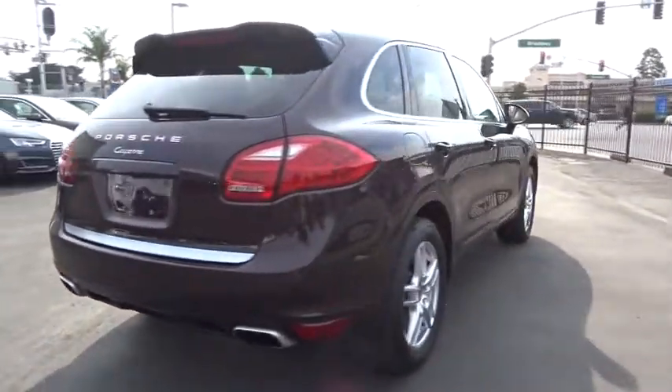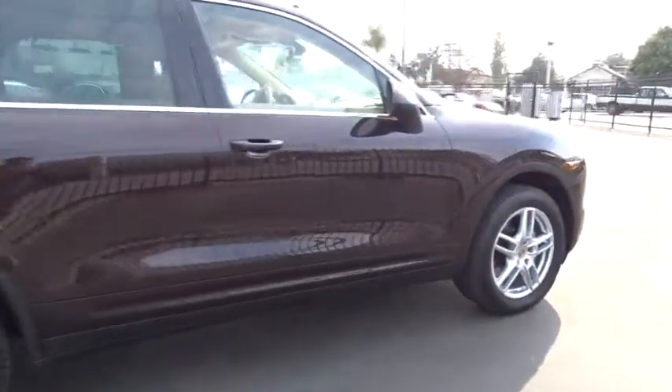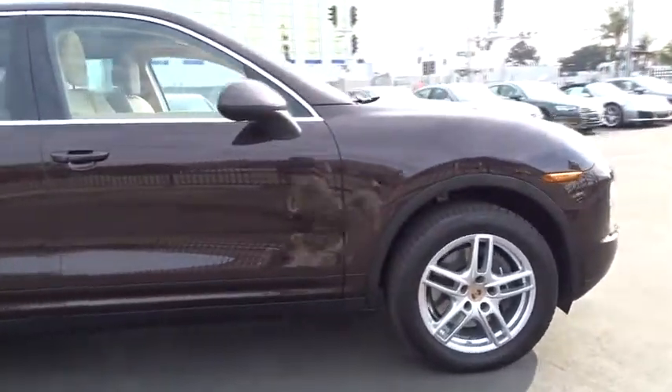All-wheel drive, Bluetooth, leather-wrapped steering wheel. This vehicle is Carfax certified one owner and qualifies for Carfax buyback guarantee.